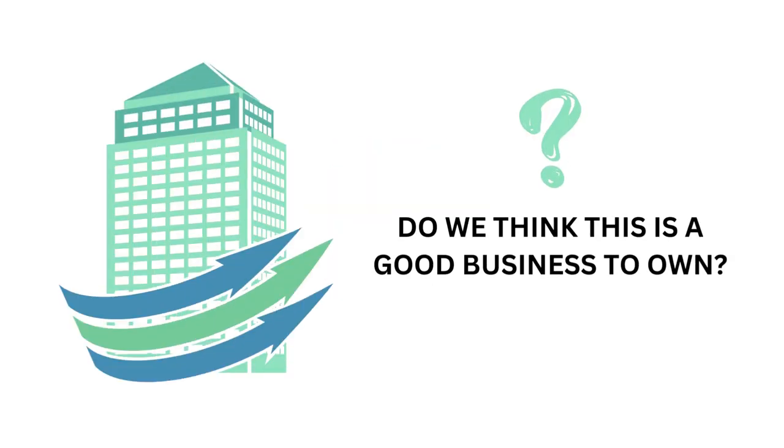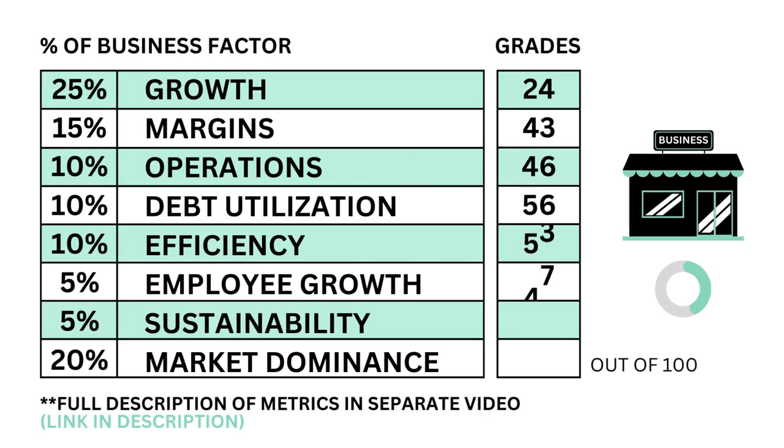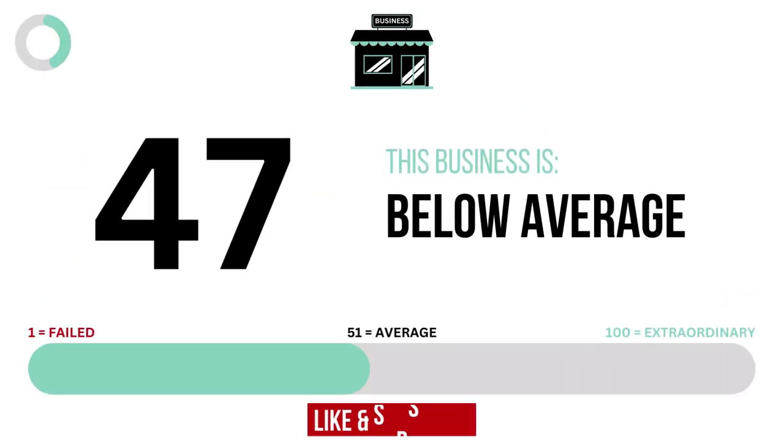Let's first look at the business. The business factor answers the question: do we think this is a good business to own? Here's the eight metric grades that make up the business. And when we put them together, we get the company's business grade.